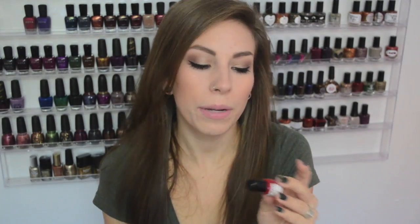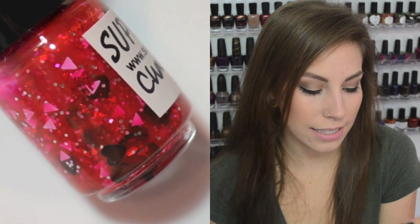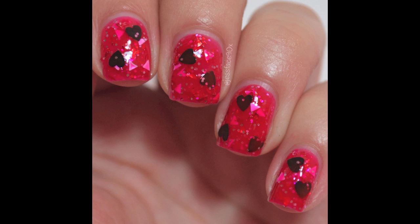The next one is called Charming Vampire, and this is a pink jelly base with red shredded glitter, magenta and silver really small metallic glitters, white triangles which I believe are supposed to be vampire teeth, and black hearts. This was completely opaque on its own in two coats, so the jelly base is meant to be worn on its own. The hearts are really big compared to the other things but they came out really easily with no sinking at all.